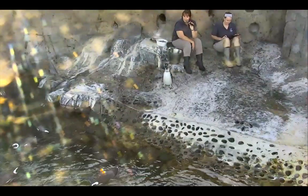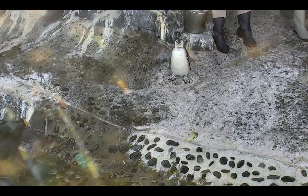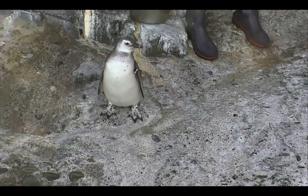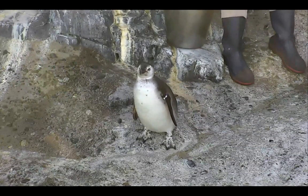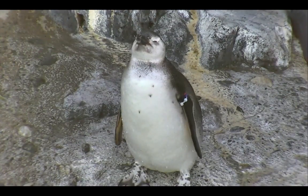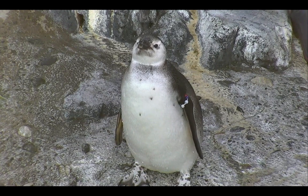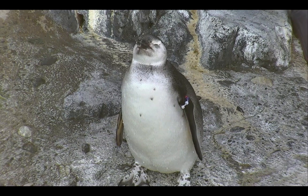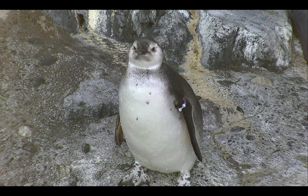That's called countershading, and it's a way for them out in the wild to help them when it comes to being preyed upon, because these are a prey species. They get preyed upon by sharks, by whales, by sea lions, and so they have to try their best to camouflage with the water. If there's a predator underneath them looking up, that white belly blends in with the sun. And if there's a predator looking down, that dark back blends in with the bottom of the ocean floor. It's a great adaptation called countershading that gives them a head start in the wild.